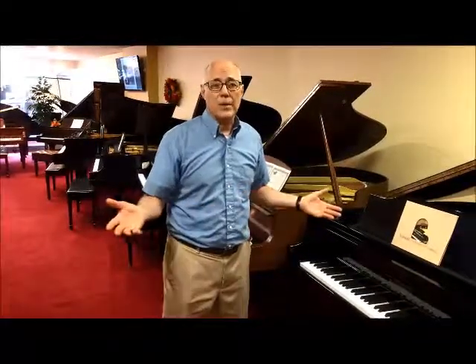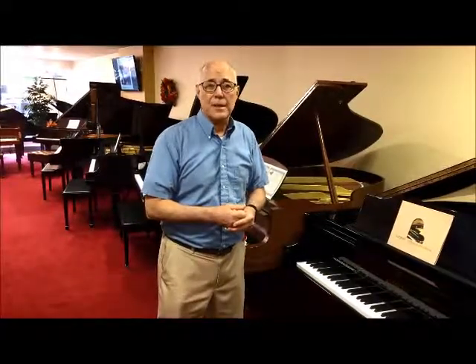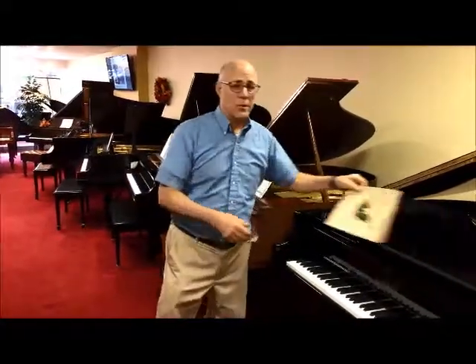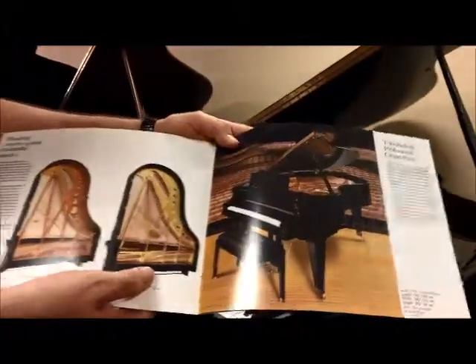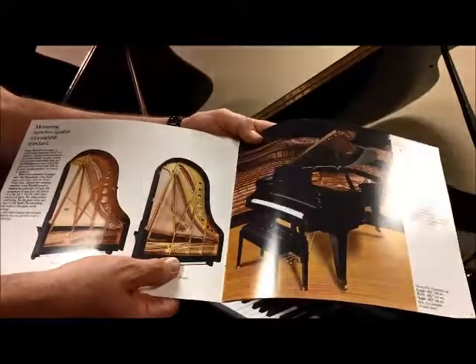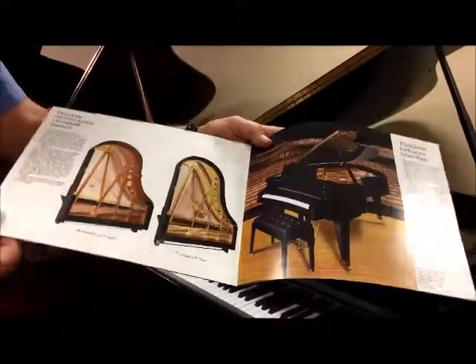Bosendorfer makes one of the very finest Grands in the world, and Kimbell had an exclusive relationship with them at that time. So they studied the way that Bosendorfer made their pianos, and they designed Kimbells to be very similar in terms of scale design. They dramatically improved the quality of the Kimbells, and that series was called the Viennese Classic.